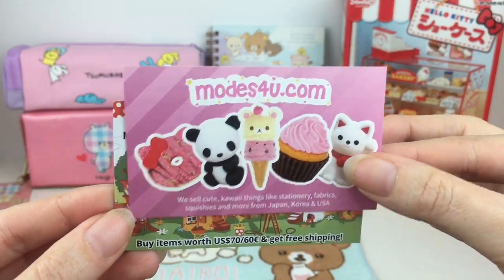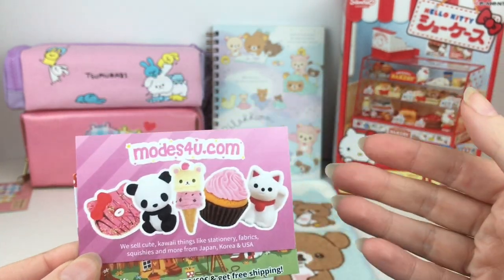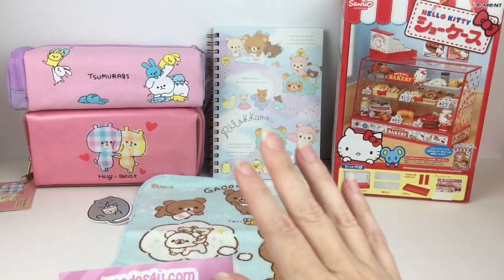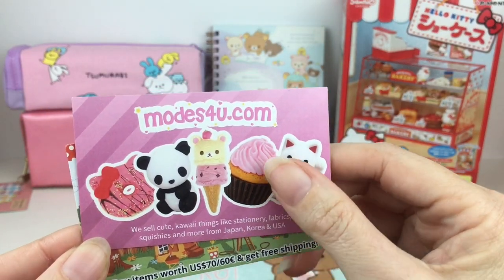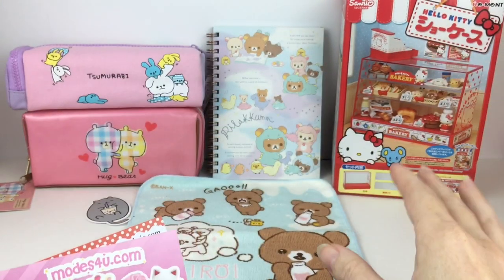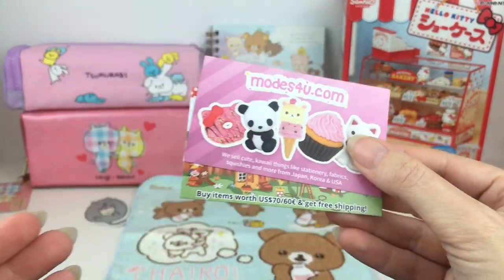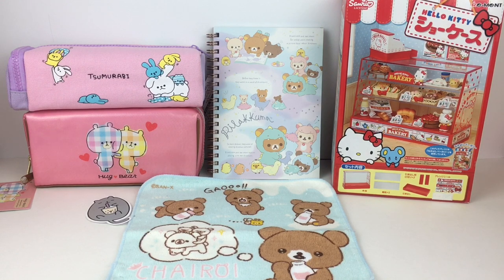Definitely if you're interested in checking this company out, now's the time to do it. Once I saw that they were going out, I just had to go online and make a purchase. They're sold out of a lot of stationery items but they have a ton of squishies at a really good price, a lot of them discounted. They also have some Re-ment blind boxes and the fabric portion of their store. Sadly I'll miss modes4u.com quite a bit and I wish them well.